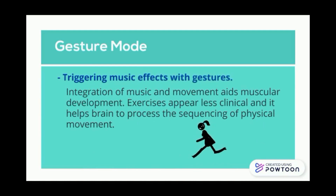For gesture mode, it triggers music effects with different gestures. Integration of music and movement aids in muscular development. Exercise appears less clinical, and it helps the brain to process sequencing of movement.